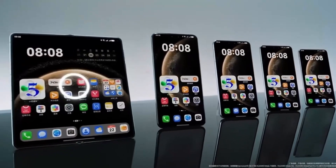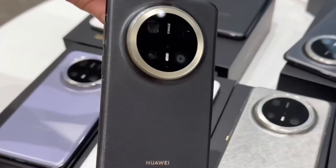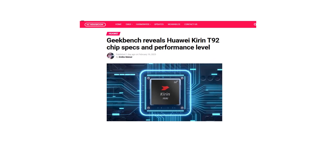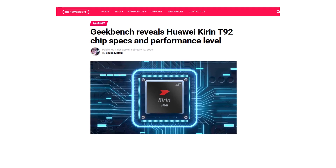Huawei has once again taken the tech world by surprise with the launch of its global MatePad Pro 13.2 2025. This new tablet comes equipped with the latest Kirin T92 chipset, and now, thanks to leaked benchmark results, we have a clearer picture of its specs and performance levels.